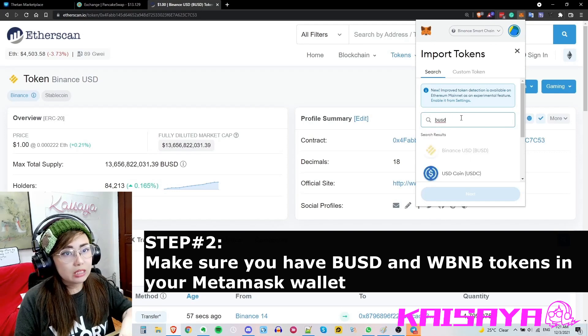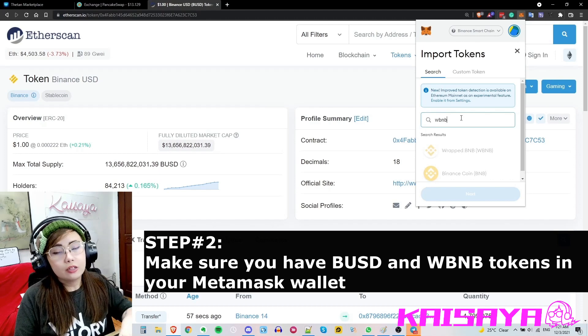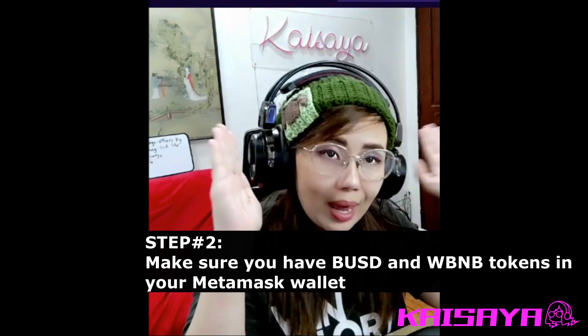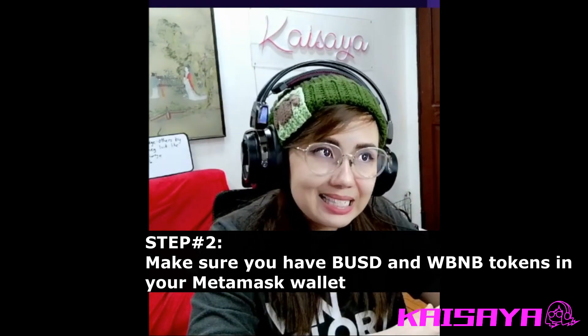The same thing applies for WBNB — just search it up, click 'Next', then 'Import'. You'll see that your WBNB and BUSD are already in the wallet. Make sure before you transfer from Binance to your MetaMask wallet that these tokens are already added.